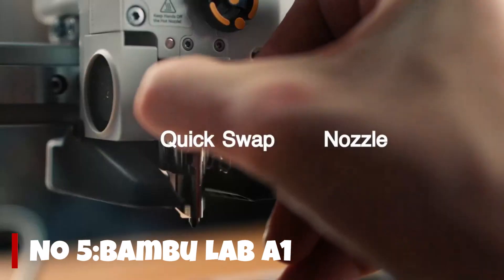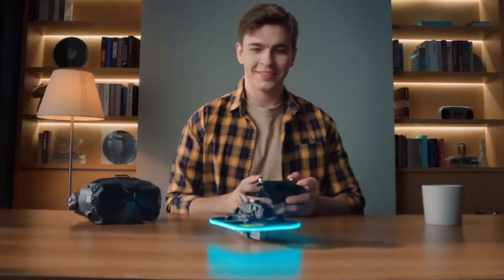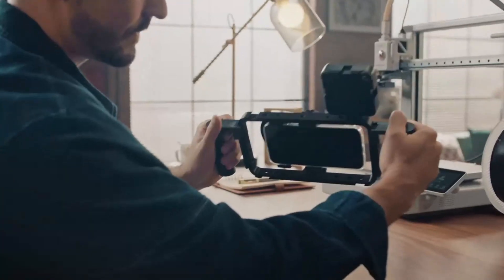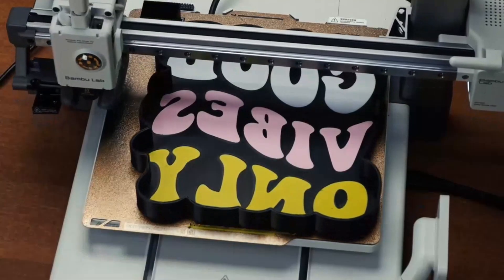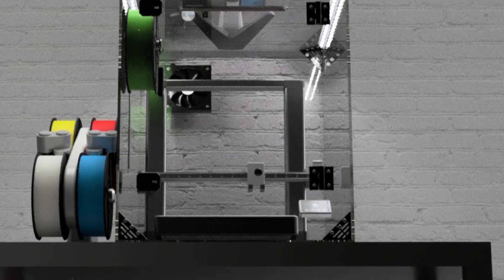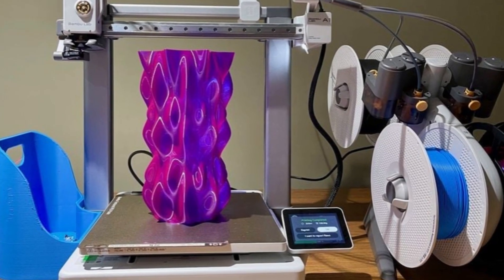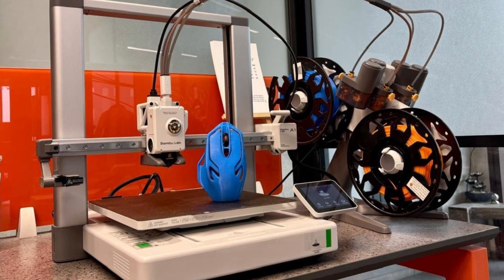Number 5. The Bambu Lab A1 is a compact yet seriously capable 3D printer designed for creators who want speed, precision, and ease of use without paying a premium. Right out of the box it feels polished — setup is almost effortless, and the touchscreen interface is smooth and beginner-friendly. What impressed me most is the print quality even at high speeds; the first layers go down beautifully and the overall finish rivals more expensive machines.